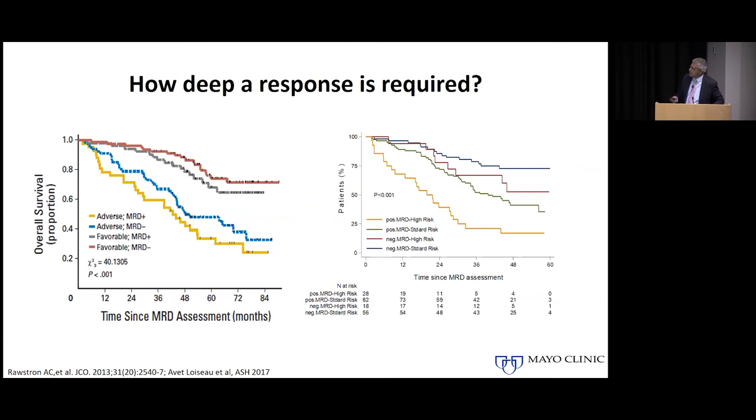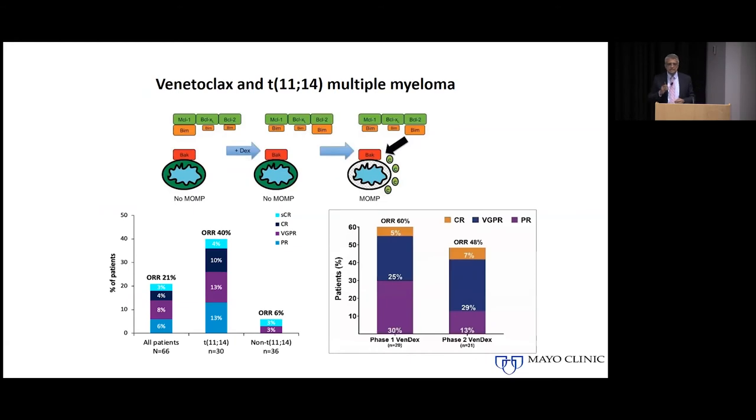The results of treatment itself can be used to adapt subsequent therapy. The question is: can we change our therapy based on how deep a response we are getting? It seems that particularly in patients with high-risk disease, if you are able to get them to be minimal residual disease negative, they appear to have much better survival. What we really don't know for certain is whether giving extra treatment to push MRD-positive high-risk patients to MRD negativity actually improves their survival — our assumption is yes, but we don't have prospective trials proving that point.